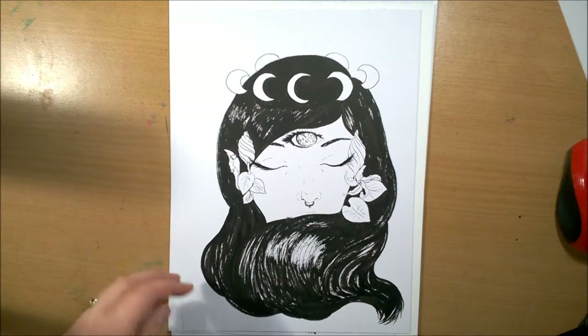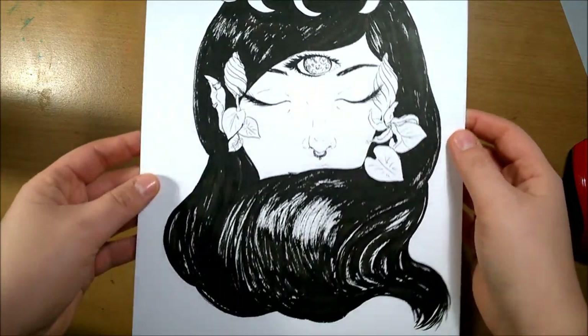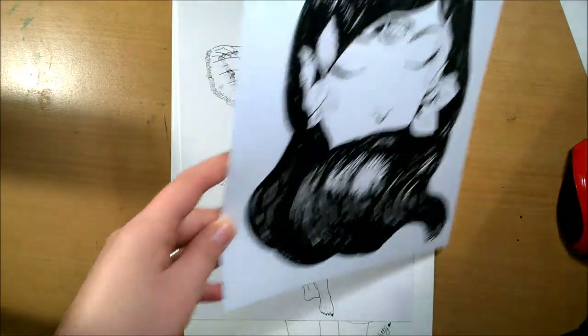Next one was Lunar Witch, and I really like how this one turned out. I like the style of it and everything, and how the ink pen worked on the paper I was using.